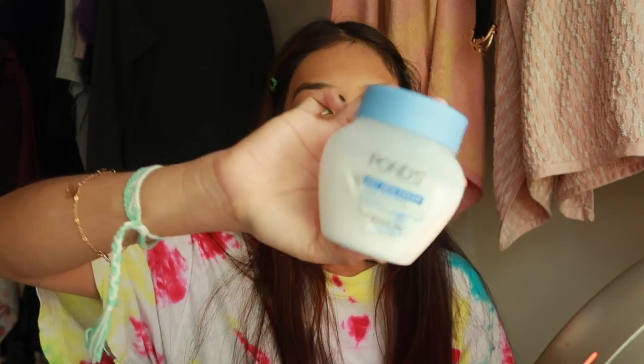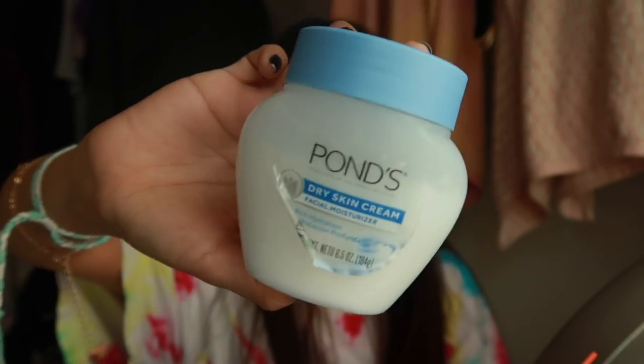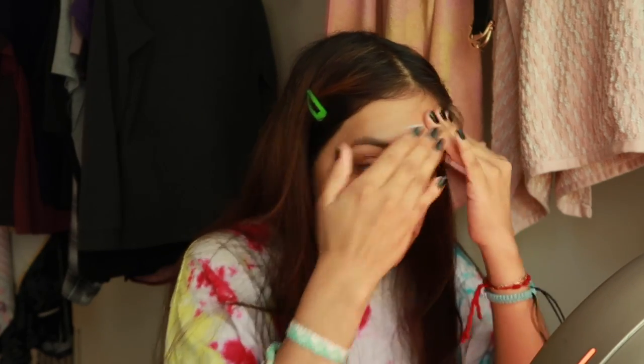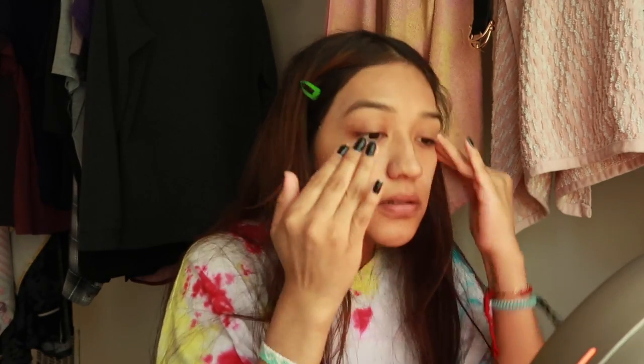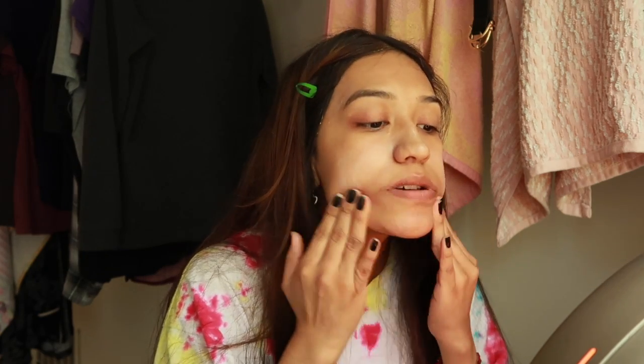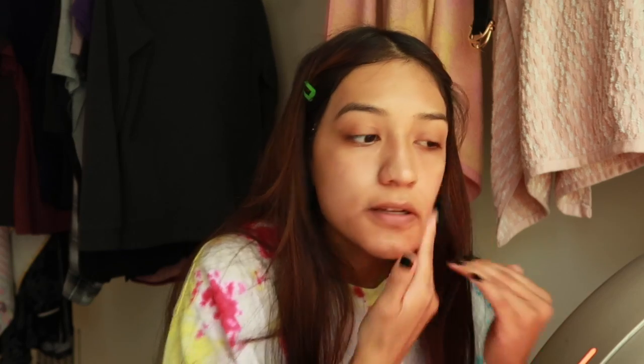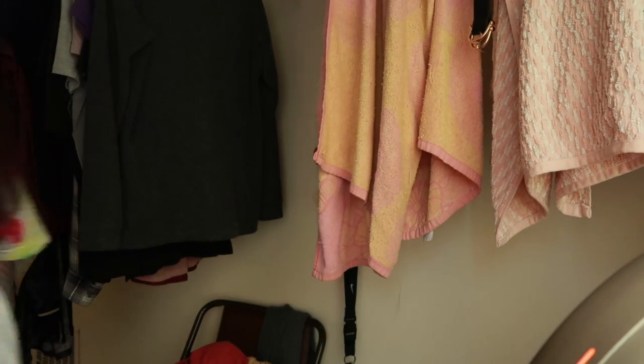The first thing I do is put on my moisturizer. I just put this on my face before I add any makeup, and yes, my hands are clean. I got my water hot so we can turn the AC on.